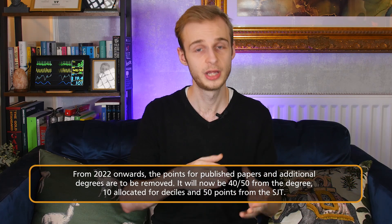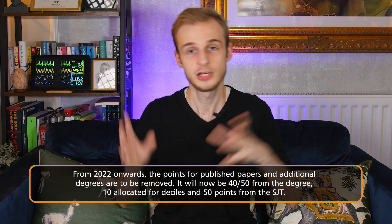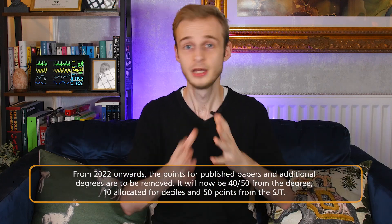From this year onwards, the points for additional achievements are being removed — namely the points available for published papers and the points for additional degrees. The baseline awarded for your medical degree now becomes 40 points out of 100, and we're still maintaining nine points for the decile. So someone in the bottom decile will get 41, someone at the top will get 50, and the 50 points from the SJT will remain as it is. We're therefore still working with a total of 100 points, which can be used to allocate jobs in just the same way.